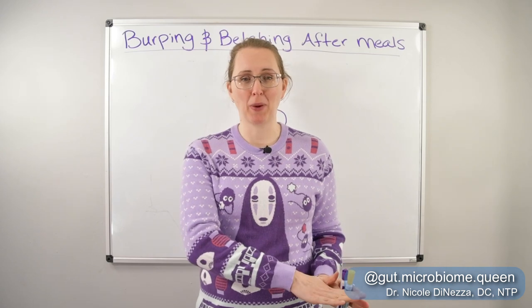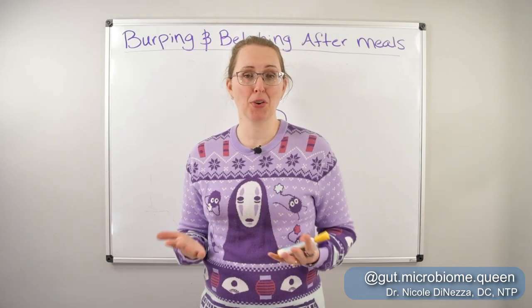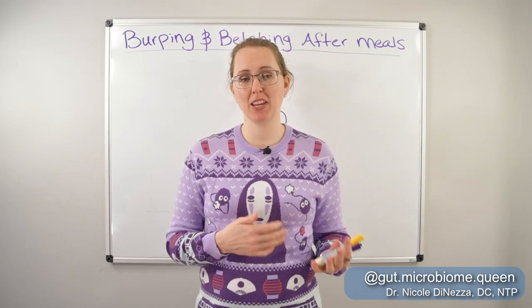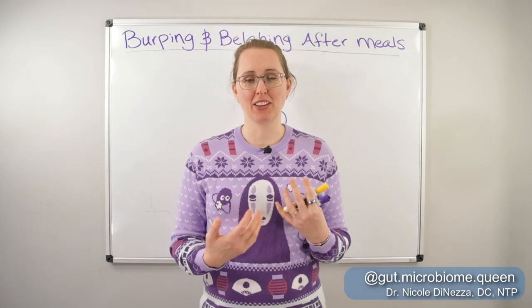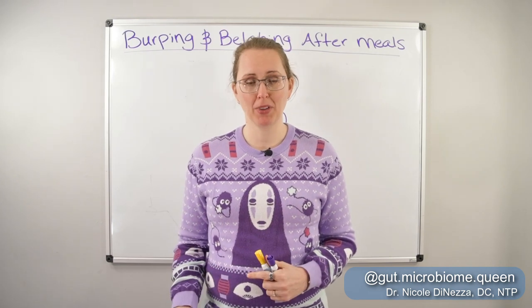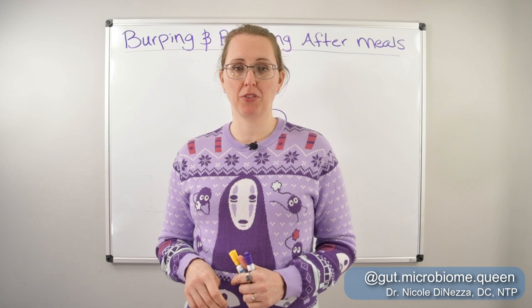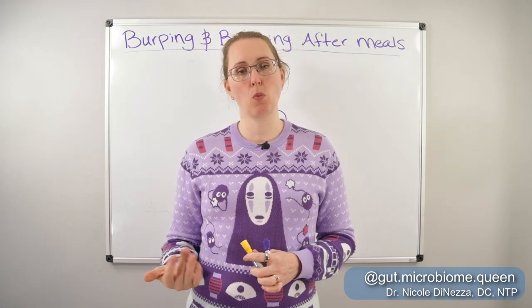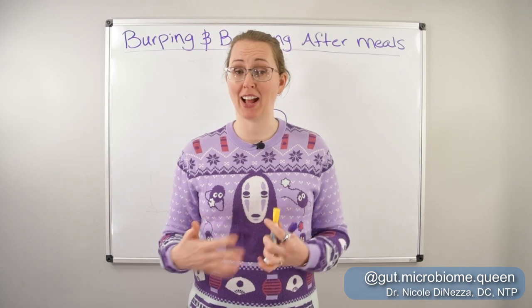Now let's get into what most of you want to hear about, which is what I see happen with my patients who have SIBO and IBS and gut health problems, and what I have found actually works really well for this problem. But first, I want to review a bit of normal physiology and anatomy so that we know what we're talking about and why the stuff I'm going to tell you about actually works.